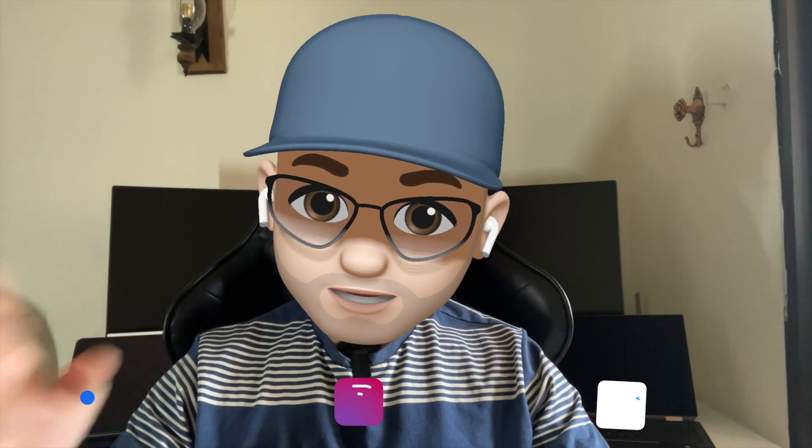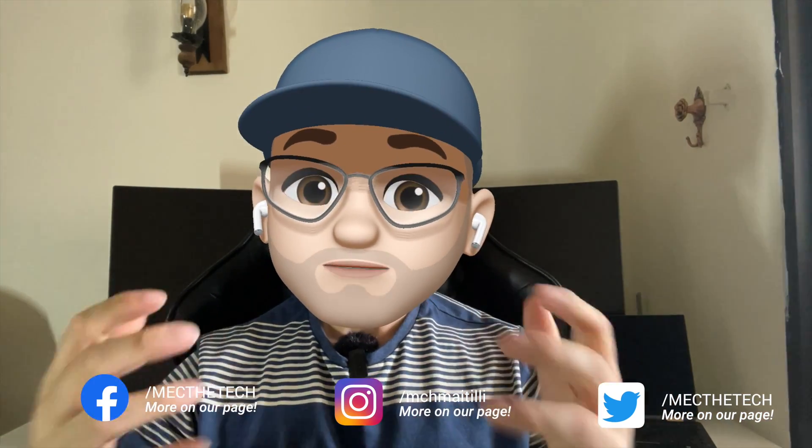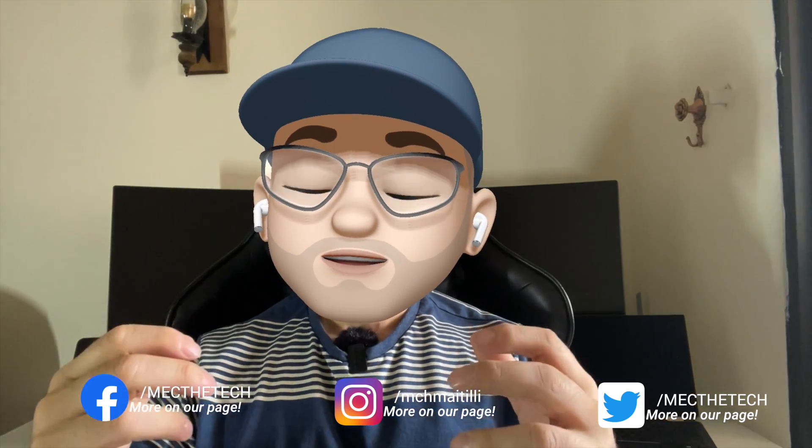Good morning, good afternoon, good evening, wherever you are in the world. Welcome to the Magnetec channel. In today's episode, we are going to speak about something really productive and really beautiful that I utilize on a day-to-day basis in a very good and efficient way.